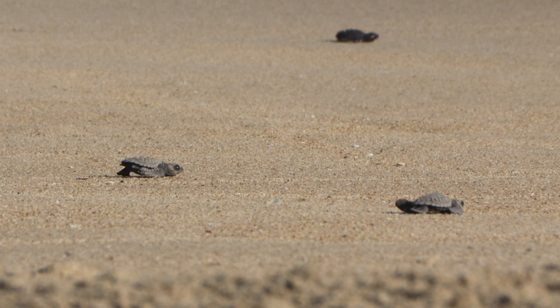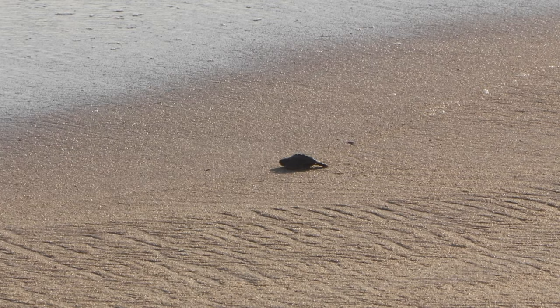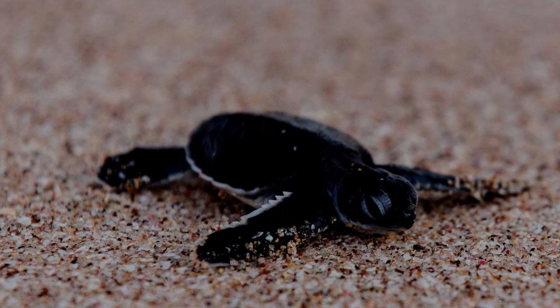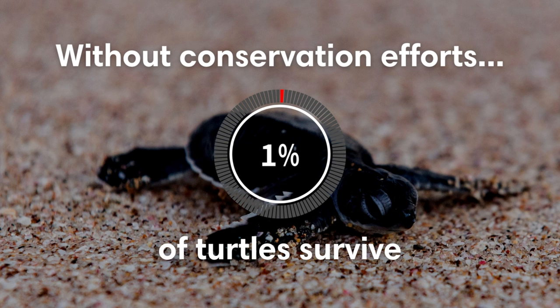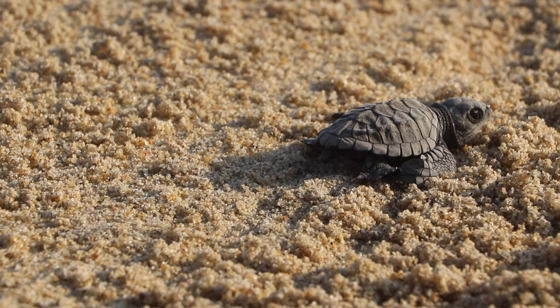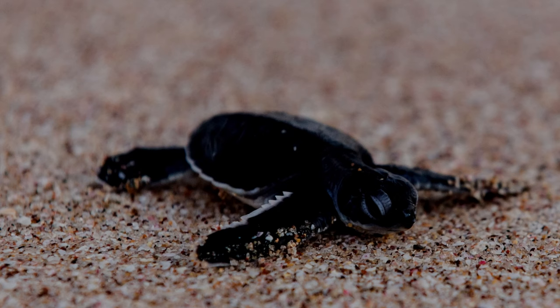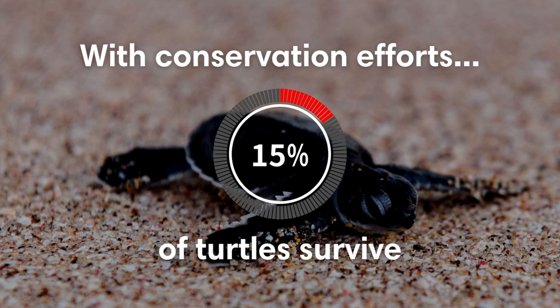You can pay 100 pesos — about five dollars — to partake in the release at 5 p.m. You also learn about the turtles and the project, and the money goes directly towards conservation. Adrian, who has been at Vivimar for around five years, explains that with conservation efforts the turtle survival rate has increased from around one percent to 15 or 16 percent — and they've been running this activity every single day for around ten years.